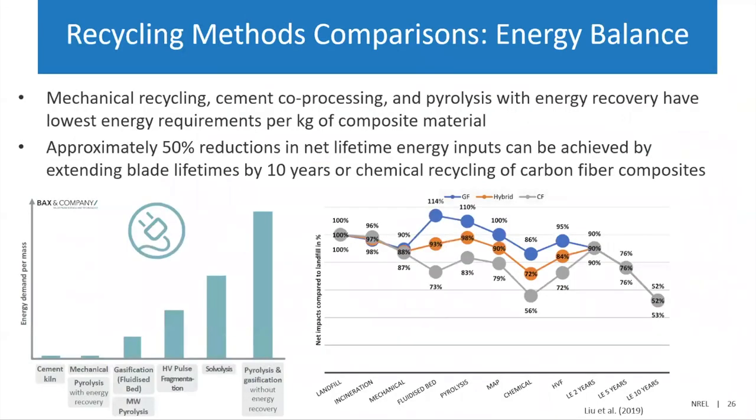Since that was a lot of recycling methods, here's a quick comparison looking at energy balance. The chart on the left shows energy demand for several different processes — a low energy demand is generally going to help your net energy input for these blades over their life cycle. On the right, we're looking at net impact, where a lower number is better because we're seeing a lower net impact compared to landfill. For a couple of these processes, notably fiberglass, the net impact is actually greater — there's a higher energy input for these processes compared with landfill.